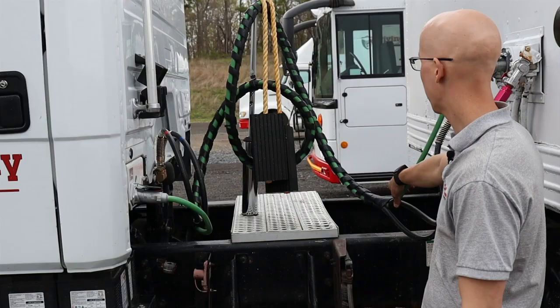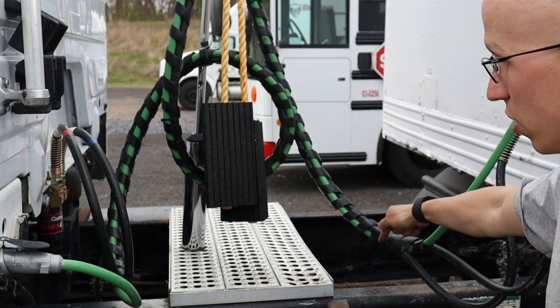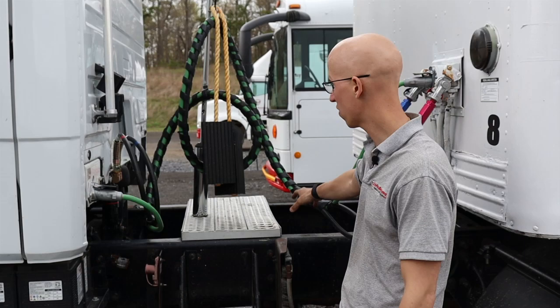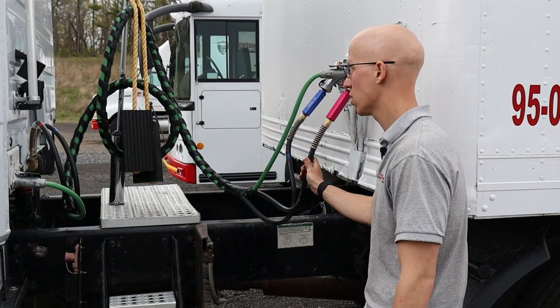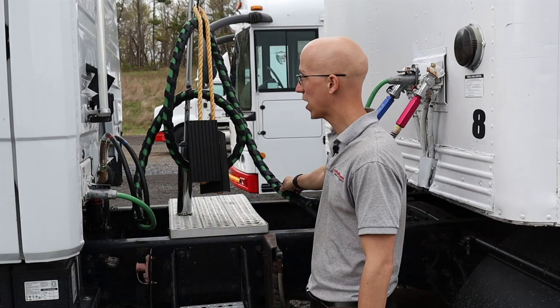I'm going to have my exhaust, which is underneath here — it's mounted securely, not cracked or damaged, not dented, and no signs of leaks such as rust or carbon soot. Underneath here as well I'm going to have my drive shaft — it cannot be bent or damaged, and the couplings have to be free and clear of foreign objects. Next, we're going to have our air and electric hoses — they are not cut, chafed, spliced, or worn. They cannot have any steel braid showing through, and cannot be pinched or dragging against the tractor parts.